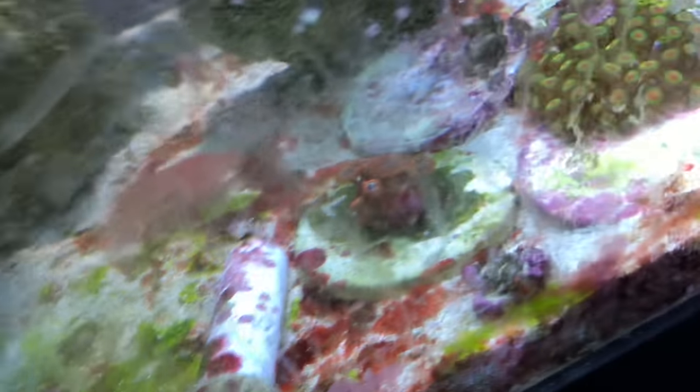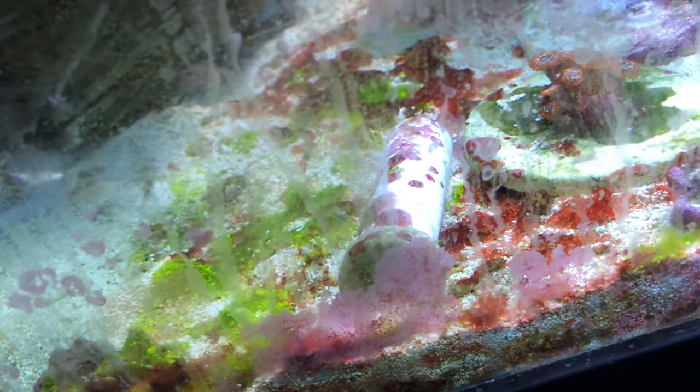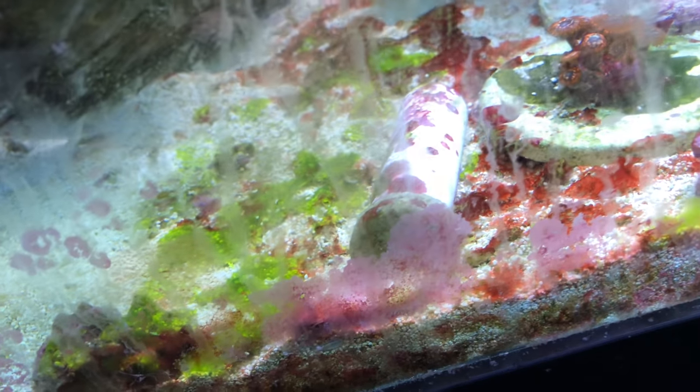I am also still going through the dinoflagellate war and battling it back, and it's also turning into a little cyano, but I am trying my best to battle it and hopefully I'll start winning the war soon.